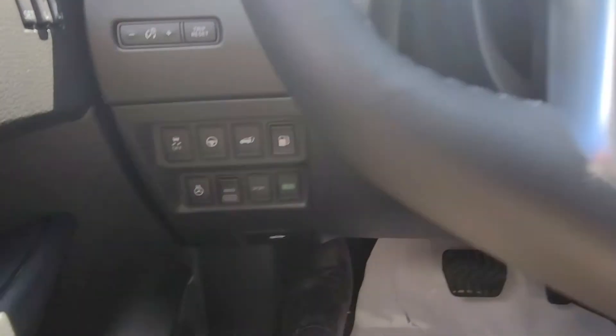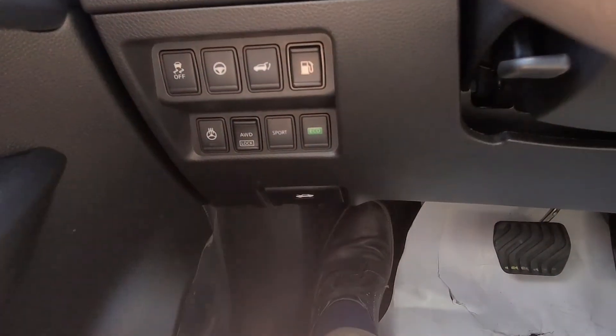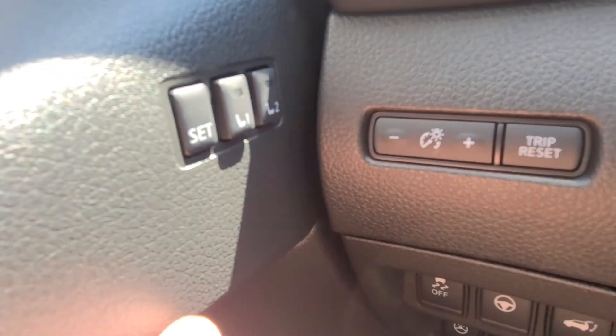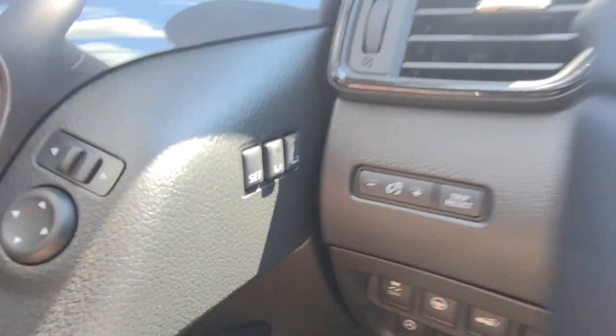You have a lot of your other buttons down here: your heated steering wheel, sport mode, eco mode, all-wheel drive lock, trunk, gas, and traction control. Here you can adjust the two settings for your front seat, because of course it's a power seat.